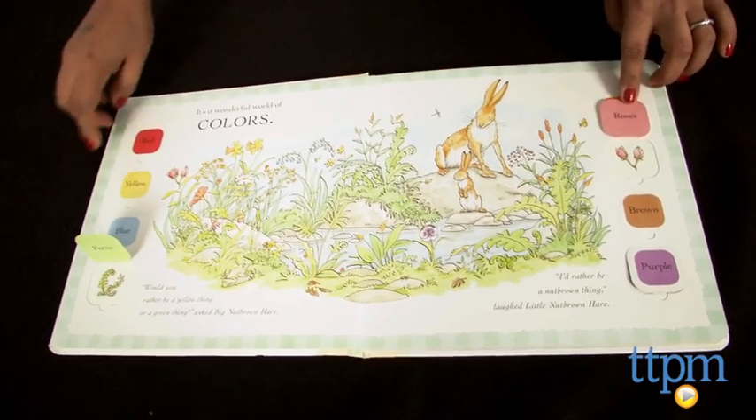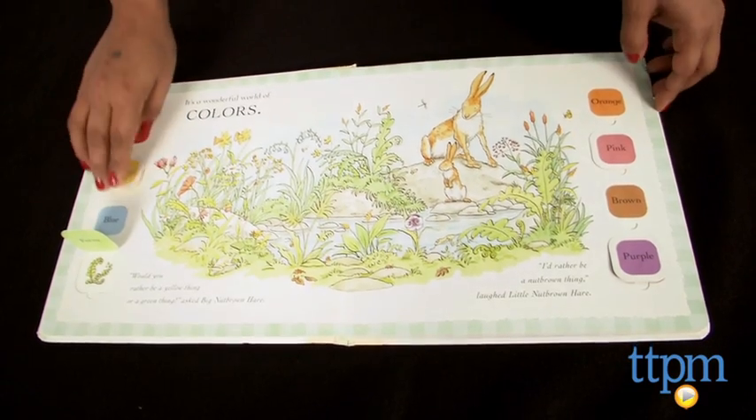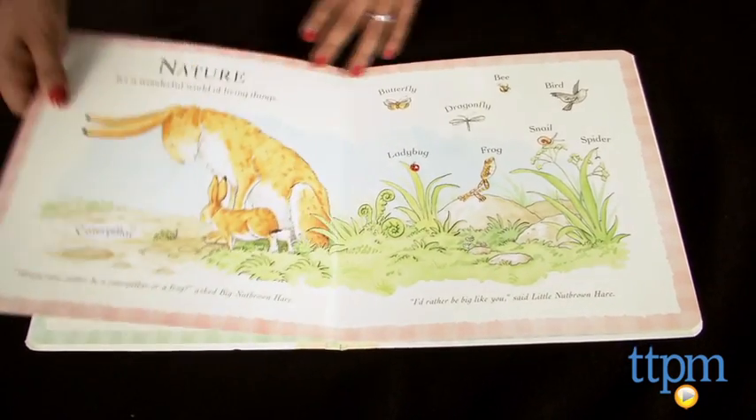This book introduces kids to colors, nature, weather, actions, shapes, numbers and sounds — all in a very playful way.